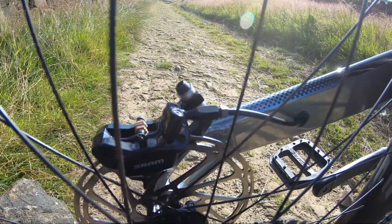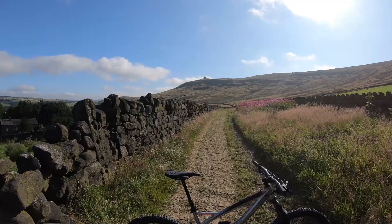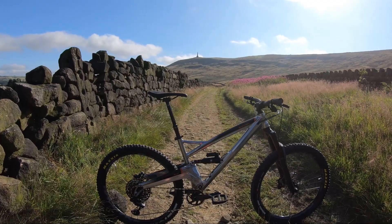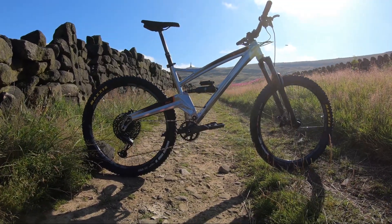Cable routing is a lot better — you can see at the front it enters much closer to the head tube, giving the cables a much tighter arc with a lot less stress on them. Nice and neater cable routing into the swinging arm as well. So there you go — a quick look at that. Come down to Cycle Factory where we've also got a Stage 6 demo bike and an Alpine 6 on display. Cheers.